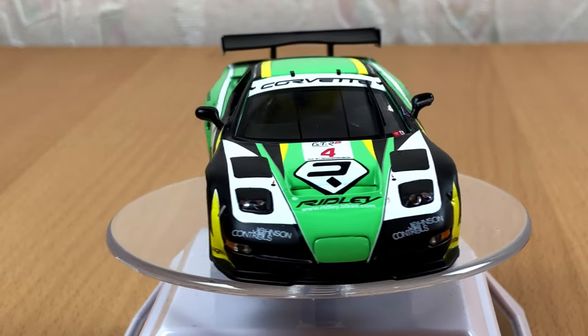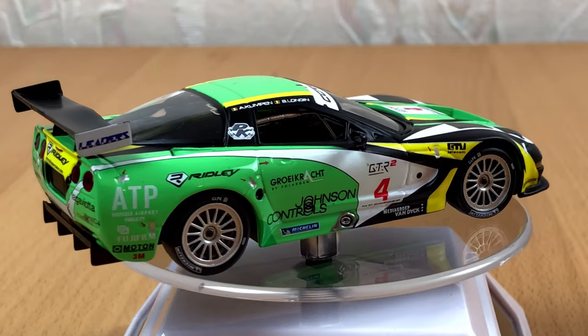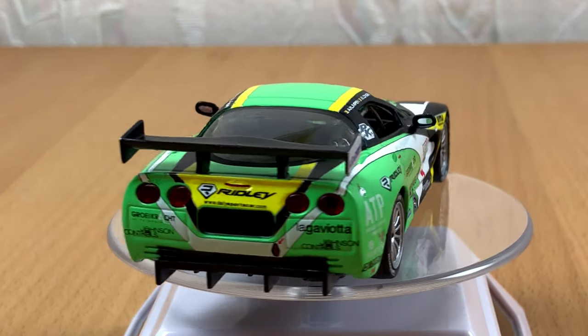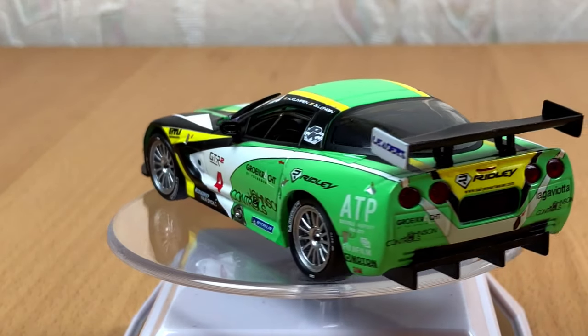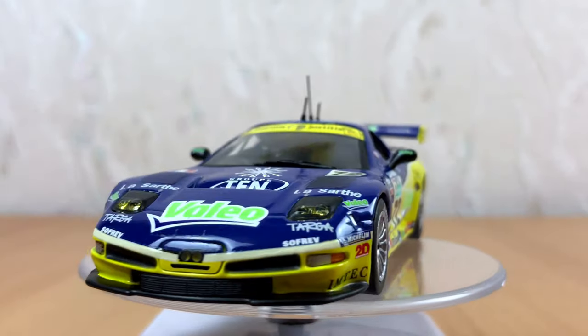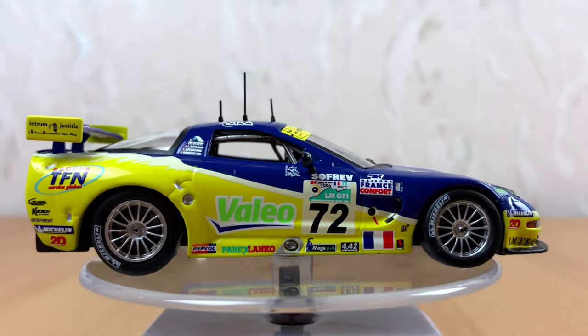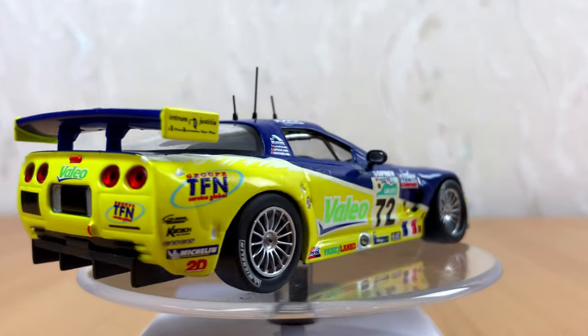If you want to know who made these models, the story gets complicated — I never could really figure it out. You will find model cars like this under two brand names: Ixso and Italia, and sometimes both of them. I have no idea what this means; maybe some viewer can fill me in.